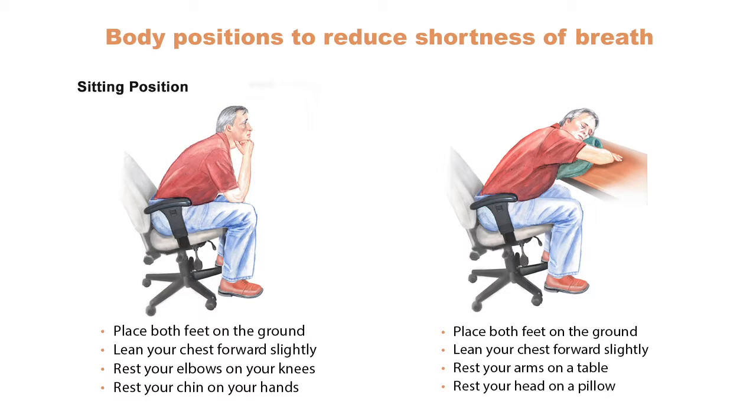Now let's study the sitting positions. Put both feet on the ground, slightly lean your chest forward, rest your elbows on your knees and cup your chin in your hands. Release your neck and shoulder muscles.